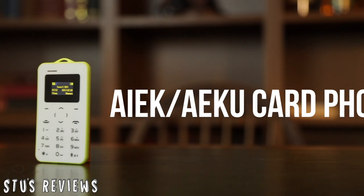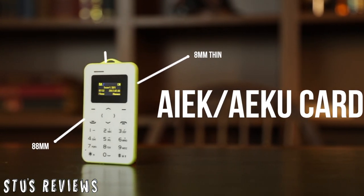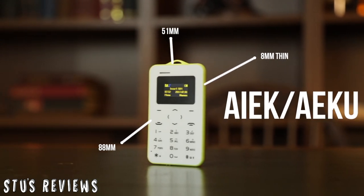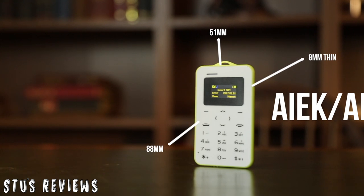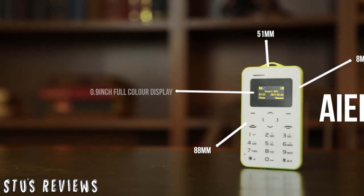At just 4.8mm thin, 88mm long, and 51mm wide, this phone is one of the smallest phones on the planet. It comes in a variety of colours and has a 0.9 inch colour display.